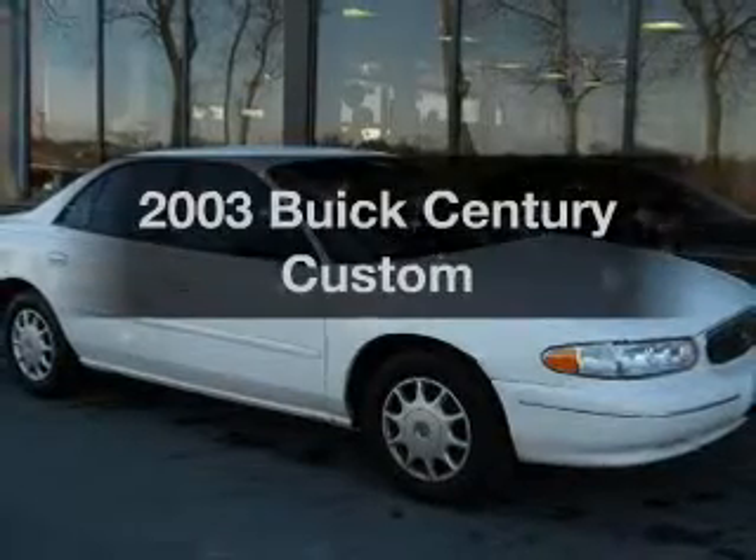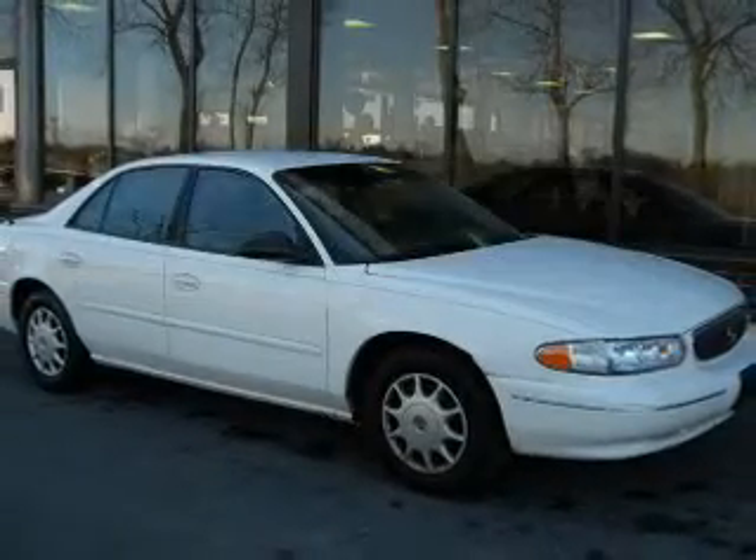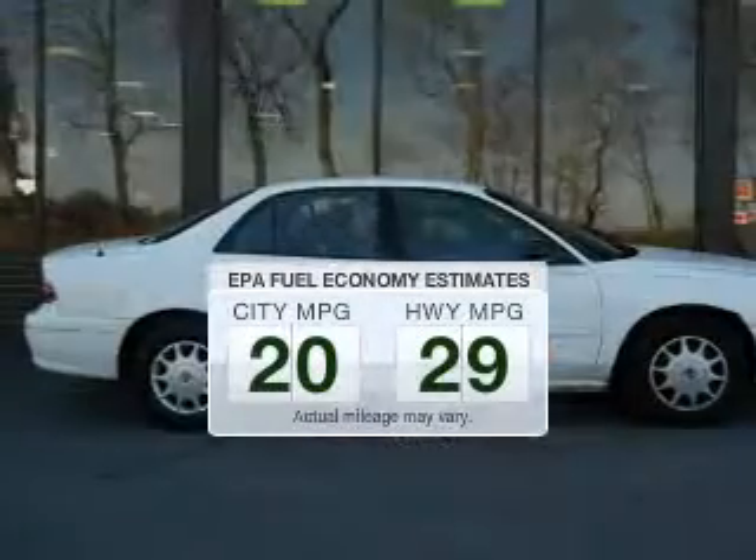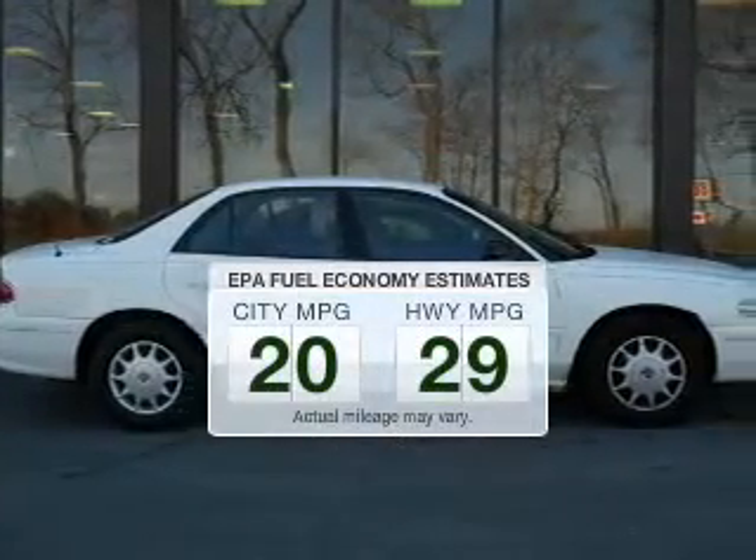Check out this 2003 UIC Sentry. This is the set of wheels you've been looking for. Save your money and make less trips to the gas station to fill your gas tank when driving this fuel-efficient vehicle.